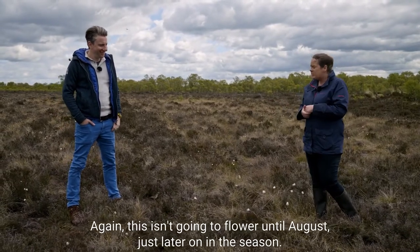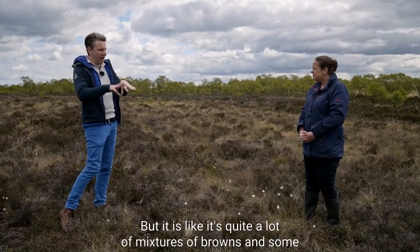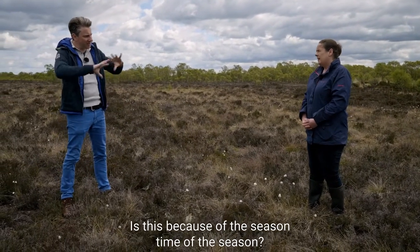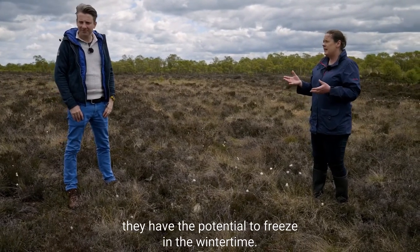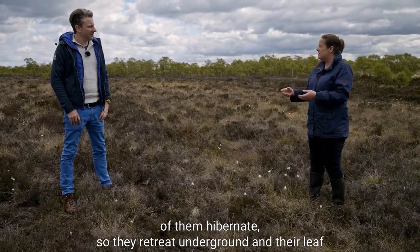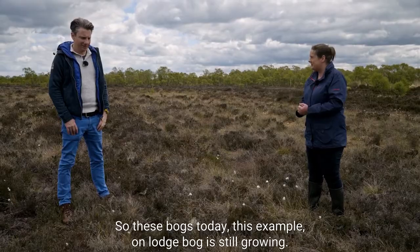The heather won't flower until August, later on in the season. It's quite a lot of mixtures of browns right now, but there's so much colour at other times of year. Because bogs are wetlands, they have the potential to freeze in winter, so many peatland plants hibernate - they retreat underground and their leaf litter is what actually forms the peat. This example of Lodge Bog is still growing.